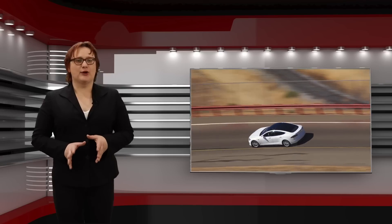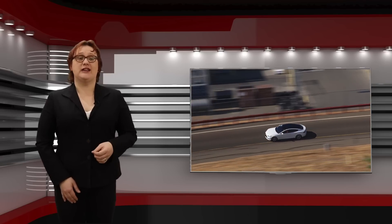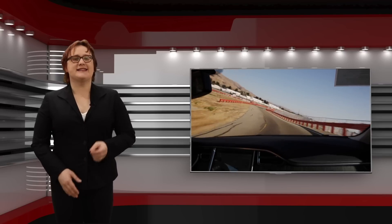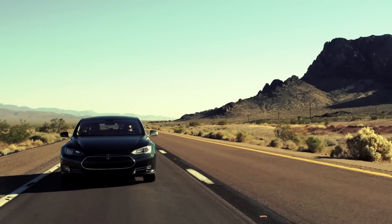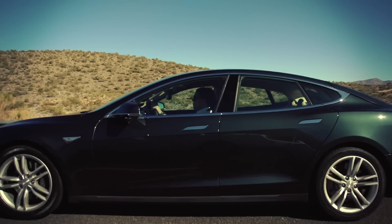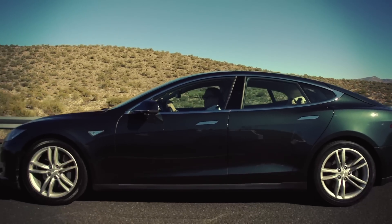While a used Model S may still be out of the price range for most people, it's possible if you're really lucky to get your hands on a used Model S for less than some new mid-range electric cars. Add in continued improvements for used Teslas via software updates, and it's clear to see why many people are looking for used Model Ss.